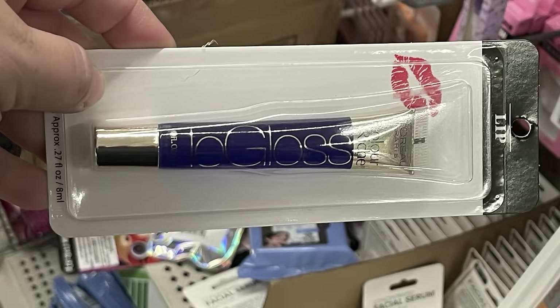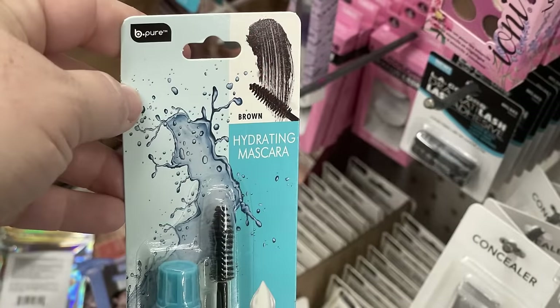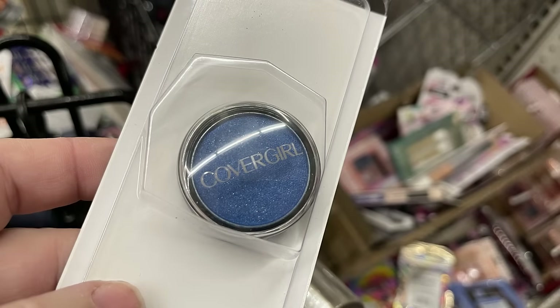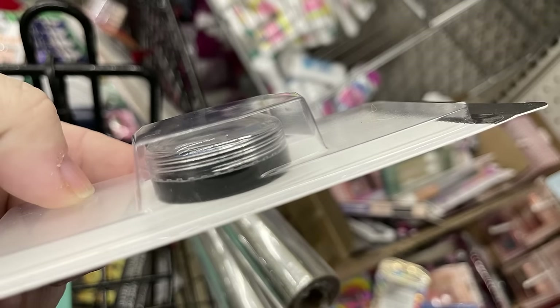There is this lip gloss by Maybelline. They also had this hydrating mascara by Be Pure - they had it in the color brown, the only color I saw. I also found these eyeshadow pots by CoverGirl - they had a bunch of different colors, I'm just going to show you the blue one right now.